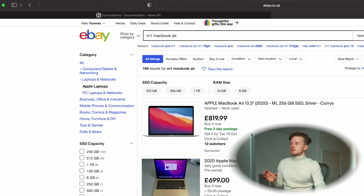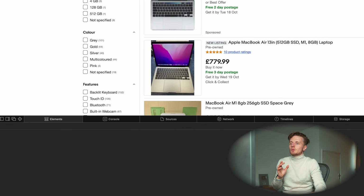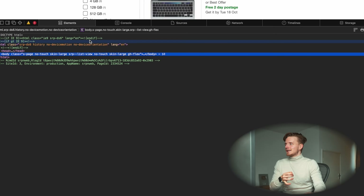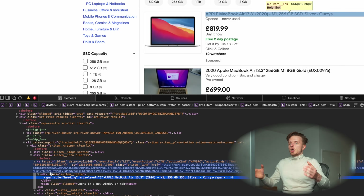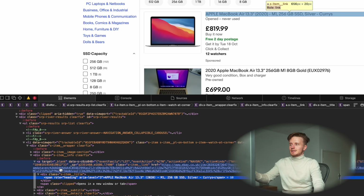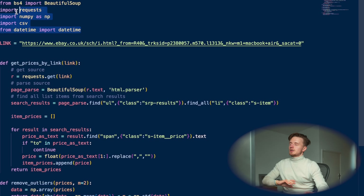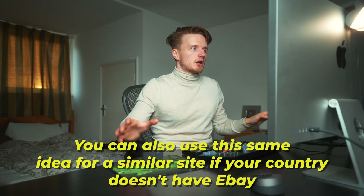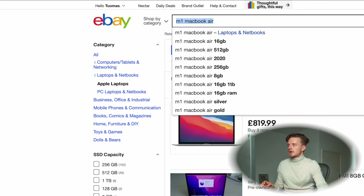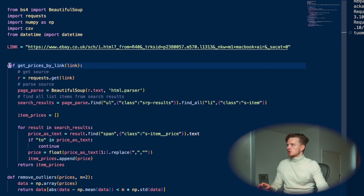A web page has a lot going on — the layout, styling, images — but behind the scenes, if you look at the source of a web page, what we really have is a nested list of HTML elements all with different information. We can use Python to load up this information without the styling and search for things using HTML tags. To do this we need to install something called BeautifulSoup, and also install and import a few other packages. Go on eBay, search for whatever you want to track the price of, copy the URL, and paste it as a link variable in your code. Then we define a function that takes a link, and at the end we run it with the link we defined.